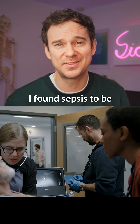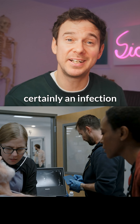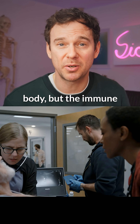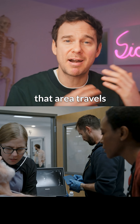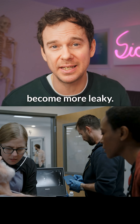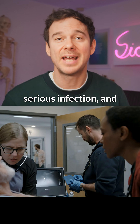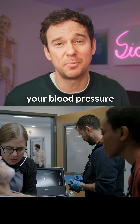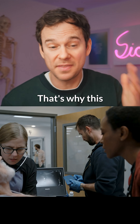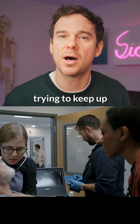I found sepsis to be poorly understood by the general public, who often think it's an infection in your blood. While certainly an infection in your blood can cause sepsis, sepsis is an infection anywhere in your body, but the immune response from that area travels around the body and causes your blood vessels to dilate and become more leaky. So it's a dysregulated immune response to infection, usually a serious infection. And this change in your blood vessels drops your blood pressure and leads to your other organs being starved of oxygen. That's why this gentleman here has low blood pressure and a fast heart rate — the heart rate is trying to keep up with that low blood pressure.